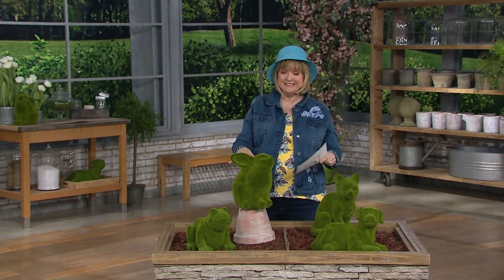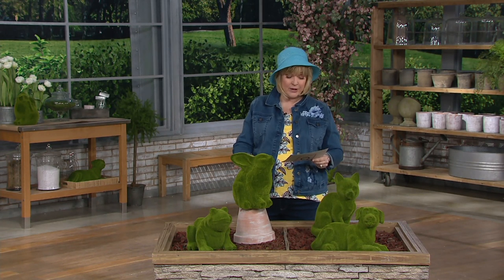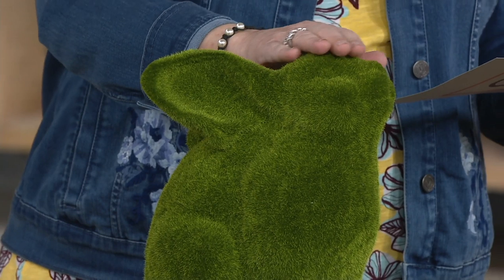These are faux moss animals — believe it or not, they can go indoors or outdoors. We have them for four payments of $7.95 today as one of our hot picks. They're so soft and sweet you just want to pet them.